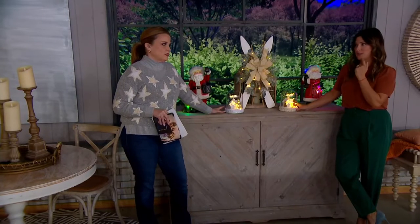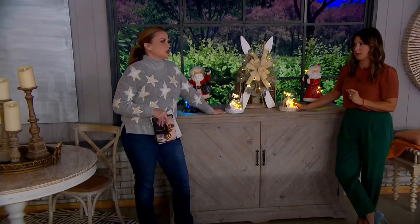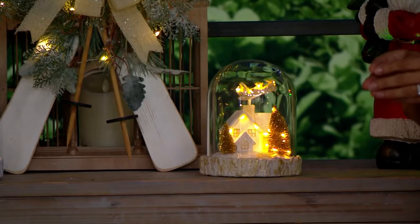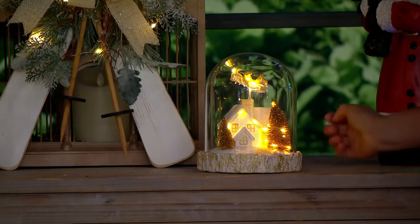Do you remember when somebody said 'this year you're going to meet Santa'? I think I was probably jumping up and down in my little overalls — I was ready to go. And I don't know if Augie knows, but here at QVC we have a hotline to Santa. So, P's and Q's, buddy — P's and Q's. We might have to call them this year.